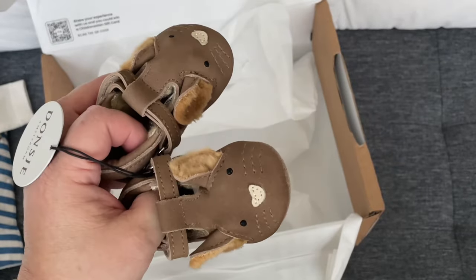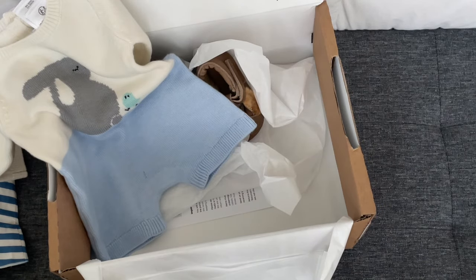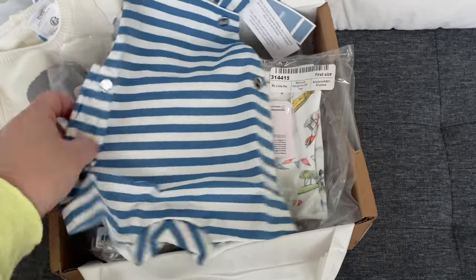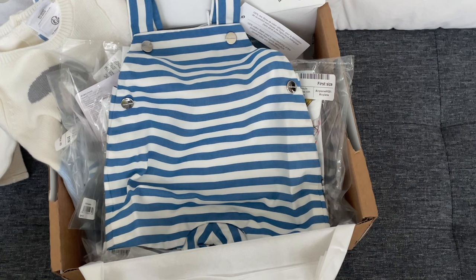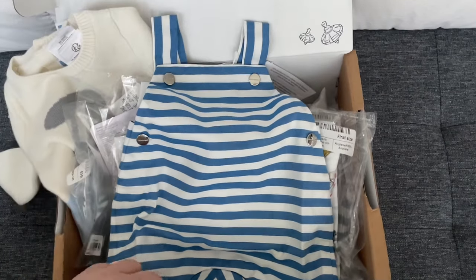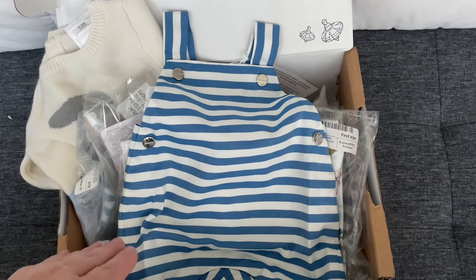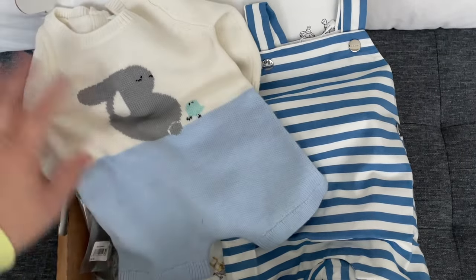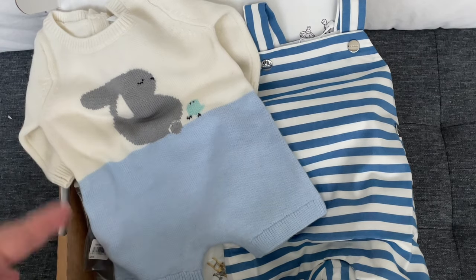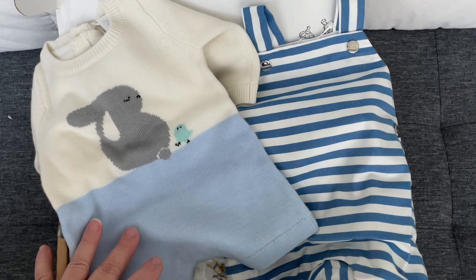Anyway, I'm sure you can hear my son in the background — he's playing a game, home from work. I did want to come on and show you these things for the new baby and give you an update on how I'm doing. I ordered these on Sunday and received them on Tuesday from the UK — is that not crazy? That's better service than I get here in the States, where I order something Sunday and don't get it until a week and a half later.